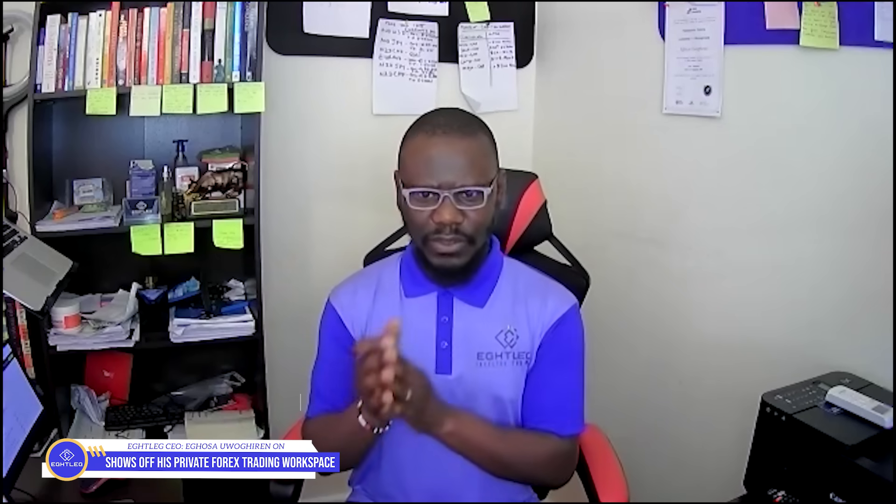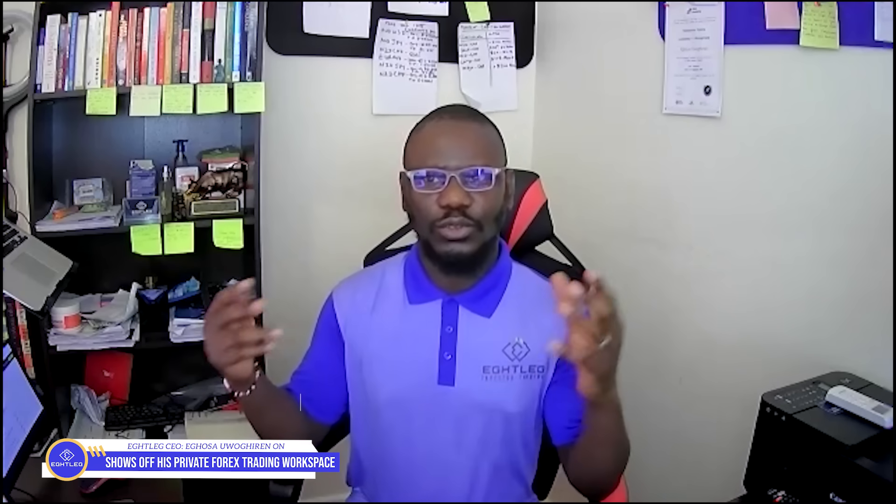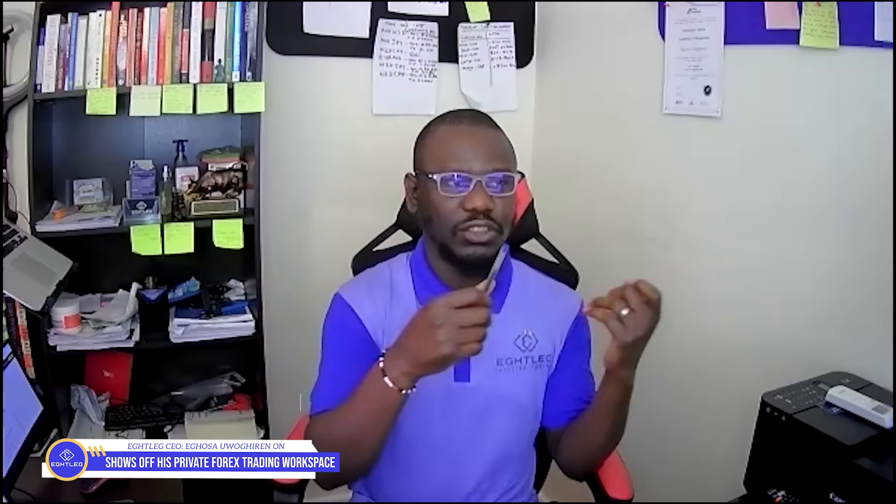Good morning, good afternoon, good evening, wherever you're watching from. It is the 8th of September 2021 and I hope your week has been profitable so far. This video is just going to be a short video — it's all about my office tour. I'll be taking you on the tour of my private office space and what each monitor is there for, because I've been receiving messages from people wanting to see my setup.